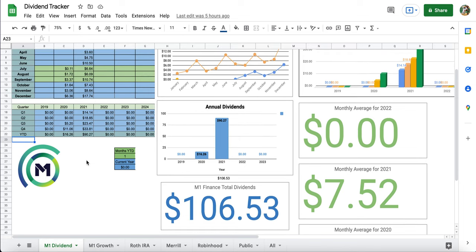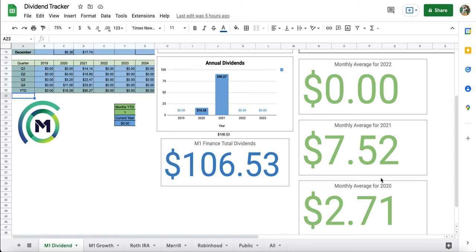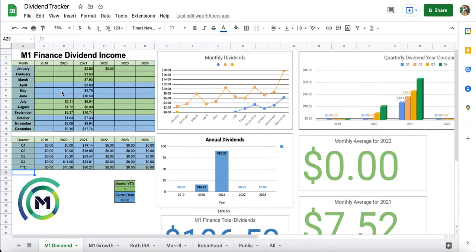My monthly average in 2020 was about $2.71, but in 2021 we went all the way up to $7.52 — we nearly tripled the dividends from 2020 to 2021. We went from around $16.26 in 2020 all the way to $90.27, and I couldn't be more happy. This is the first step in the snowball effect — in the beginning you're not going to be making as much, but you'll see more of an exponential curve. That's what we're looking for in this portfolio, and the vast majority of my dividends come from this account.